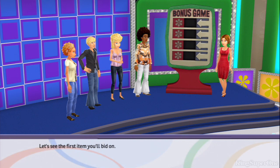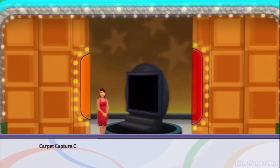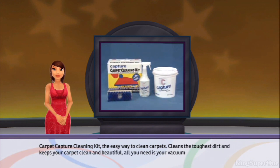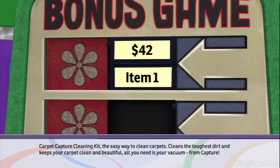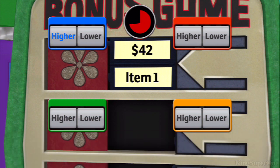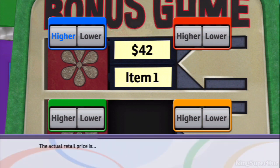Let's see the first item you'll bid on. Carpet Capture Cleaning Kit — the easy way to clean carpets. Cleans the toughest dirt and keeps your carpet clean and beautiful. All you need is your vacuum, from Capture. Here's the incorrect value for this item. Is the actual retail price higher or lower? The actual retail price is...